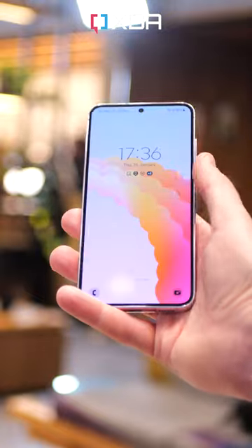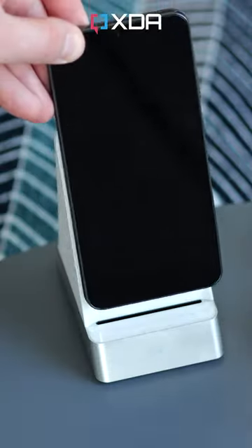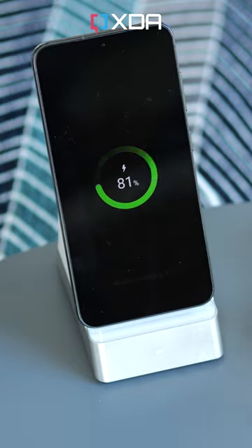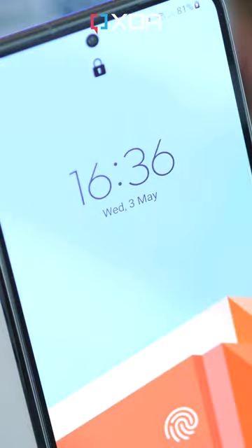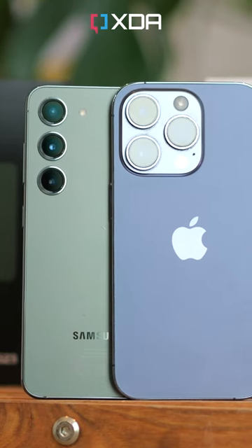The S23's battery life is exceptional, with over 7 hours of screen-on time being possible, which really brings some heat to Samsung in terms of daily longevity. The Galaxy is also cheaper, costing £100 or around $150 less than the iPhone depending on where you're buying.